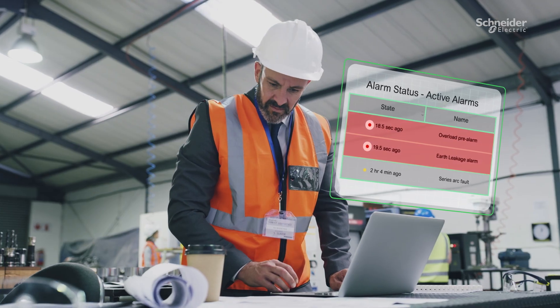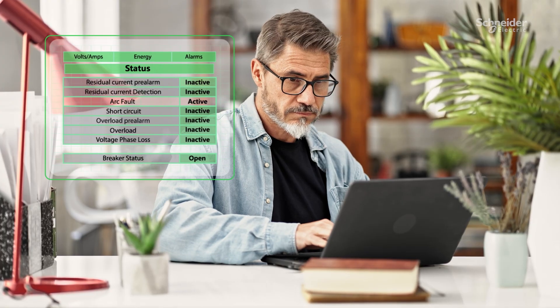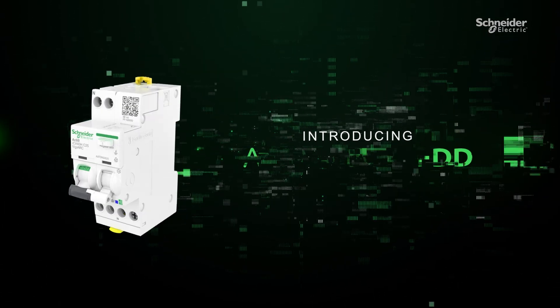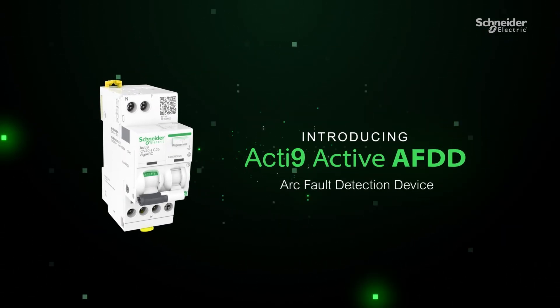Now imagine a system that constantly monitors your electrical setup and provides alerts before any potential disruption caused by electrical arc faults. Introducing Schneider Electric's Acti9 Active AFDD.